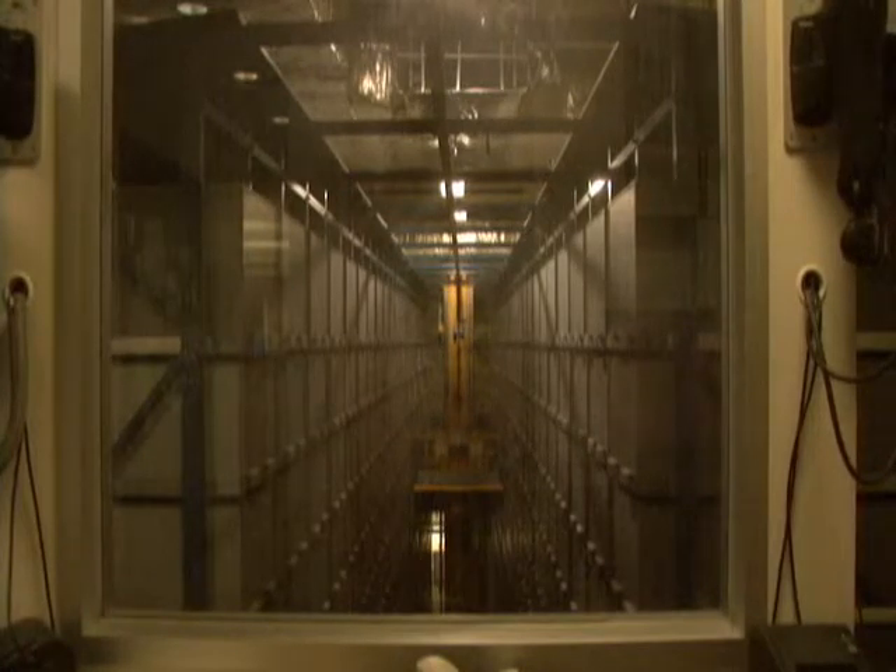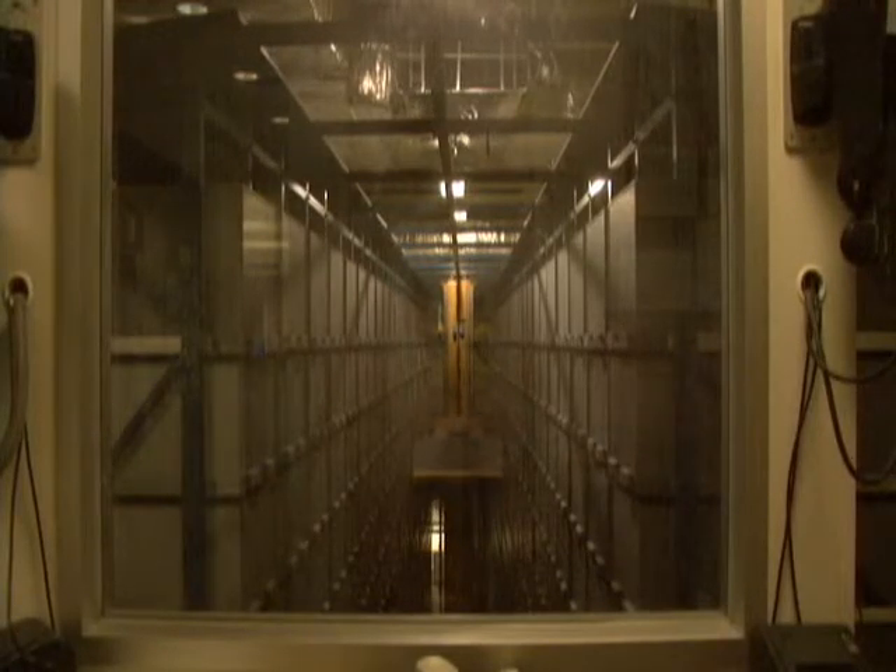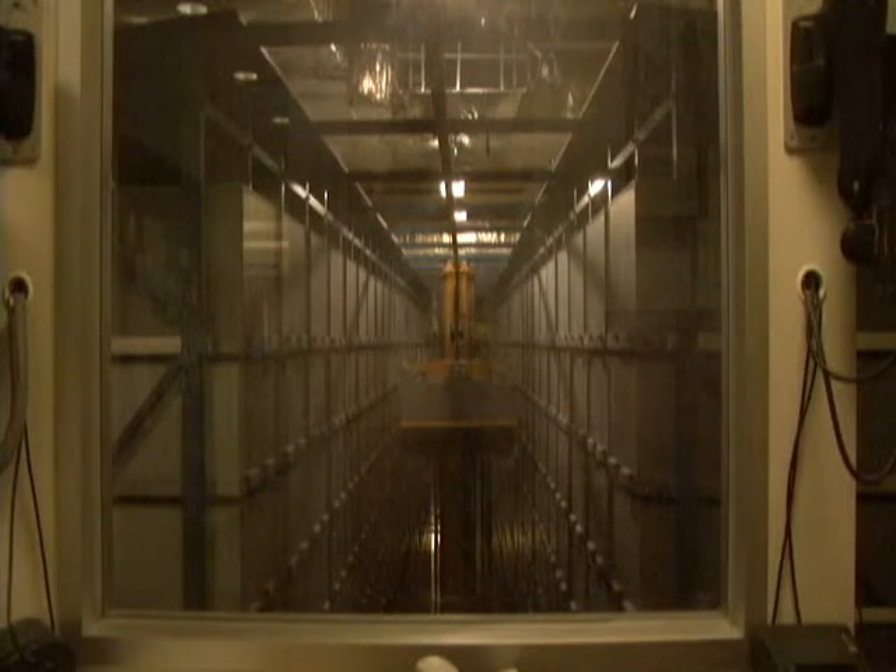With the ability to hold 300,000 books in almost 2,000 bins, the ASRS literally doubles the size of the library and allows us to store far more books and journals than we'd be able to without it.